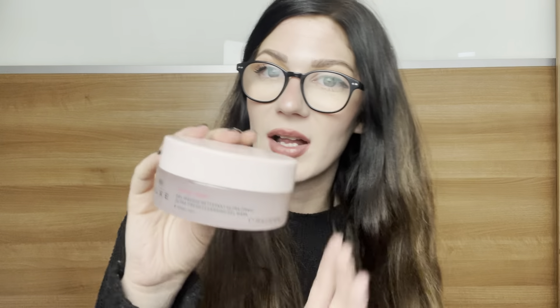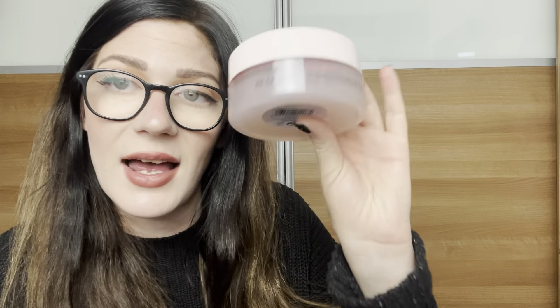The next thing we've got is from — I think it's Nuxe or Snooks Paris — and this is the Very Rose Ultra Fresh Cleansing Gel Mask. It's a huge 150ml. It's a gel cleanser: leave it to work for one minute and then rinse, so you treat it as a mask as well as a cleanser. That'll last for ages — look at the size of that tub! I'll save it for when I can properly try it.